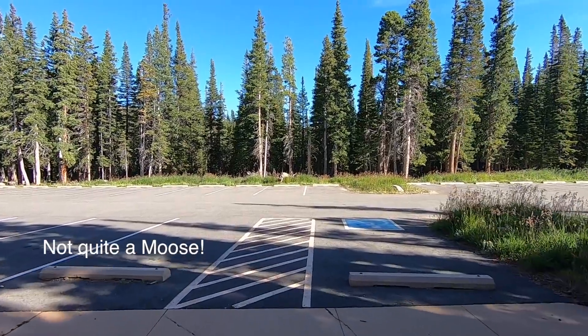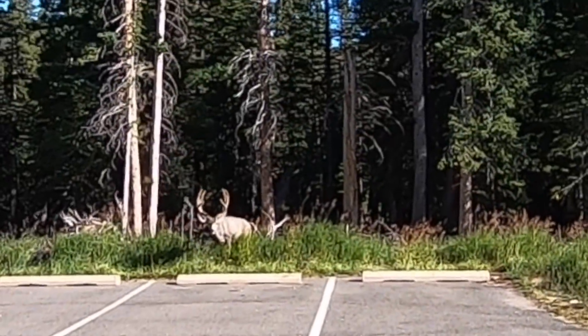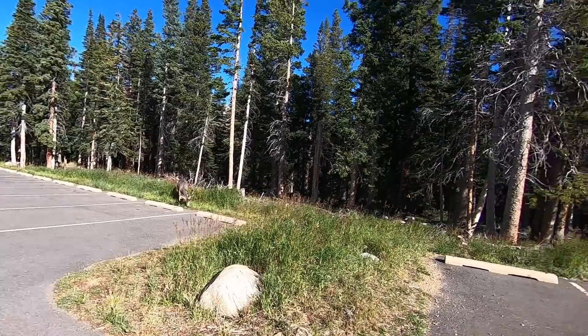Gotta be on the lookout for my friend Bullwinkle the Moose — a lot of moose up here in these parks. Hey buddy! Don't worry, I'm vegan. Don't you stab me now. Gotta give him his space. He's got great horns — better to stab me with, huh?